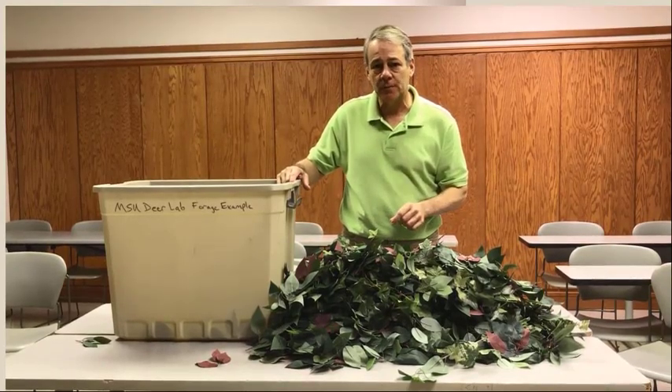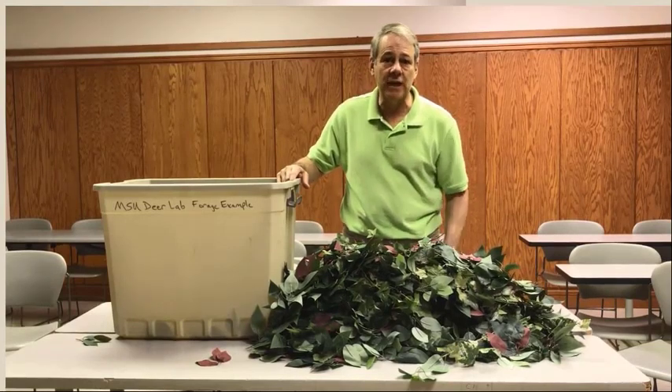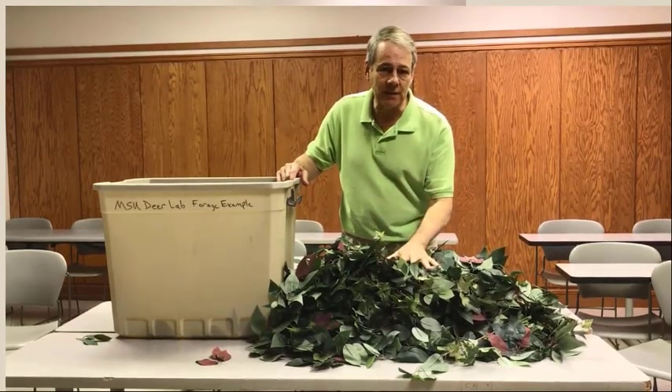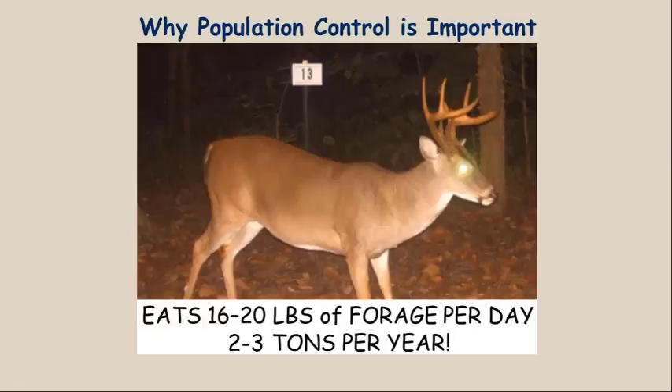That's a big question and an important question. I hope this helps you understand what we're talking about when we say providing the nutritional requirements for whitetail deer — quantity and quality. Deer need a lot of forage in a day.